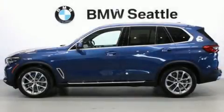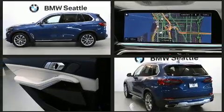Get excited about the 2020 BMW X5. The engine breathes better thanks to a turbocharger, improving both performance and economy.